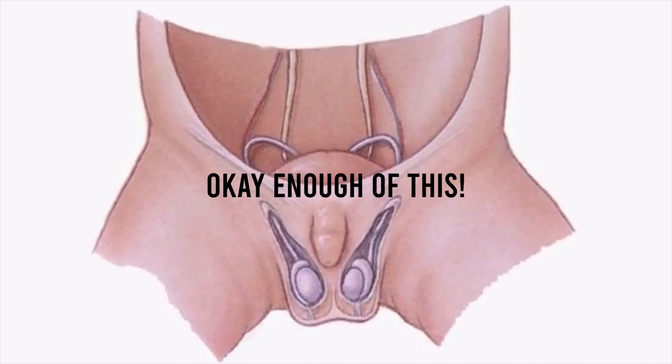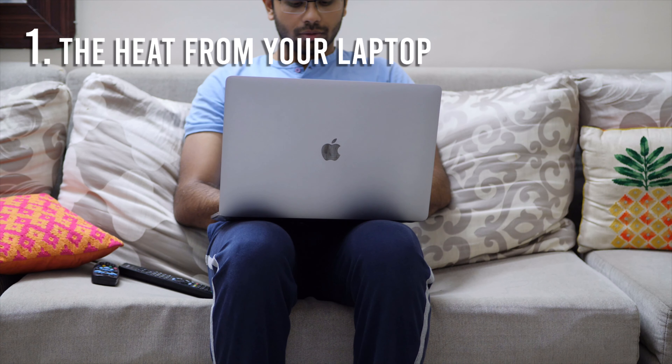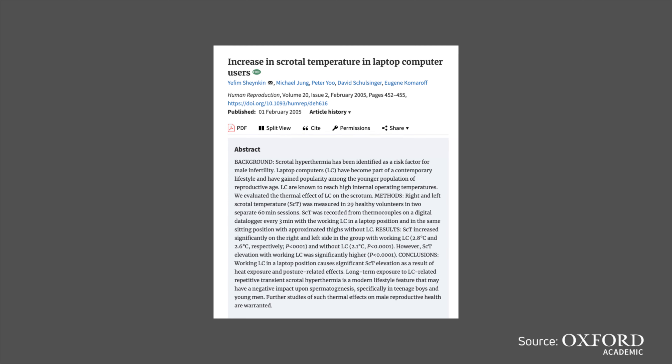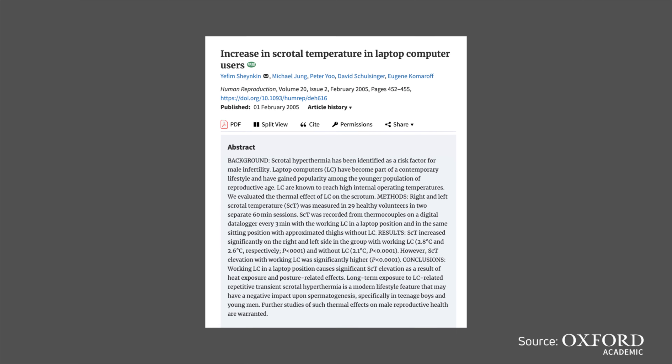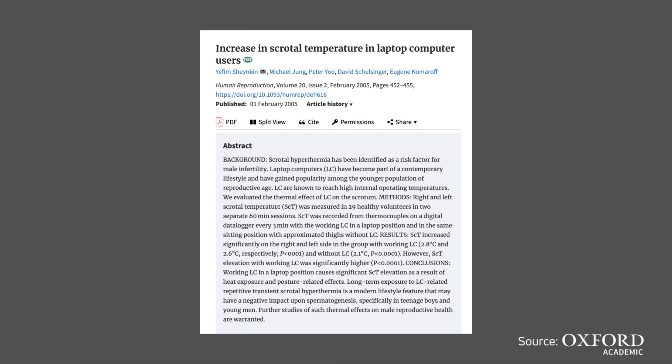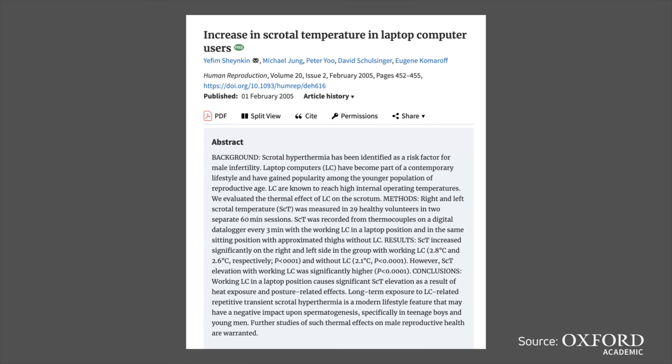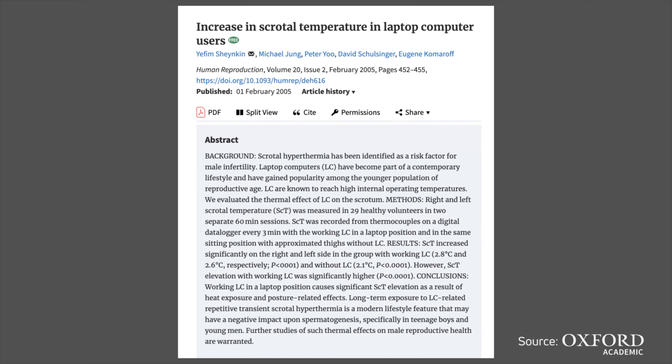A raise in temperature of even 2 degrees Celsius can affect the formation of sperms. Now imagine you're using a laptop sitting on a chair or a couch — you'll usually sit this way, right? The effect on your scrotum and your testicles will be because of two different reasons: first, the heat from your laptop, and second, the heat trapped in between your thighs because of your sitting position. In fact, this 2005 study proved that laptop use was linked to a significant raise in scrotal temperatures, because of the thermal effects of the laptop and also because of the way people sit when they're using a laptop.